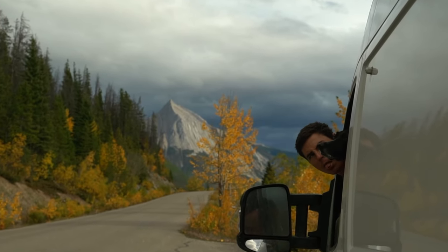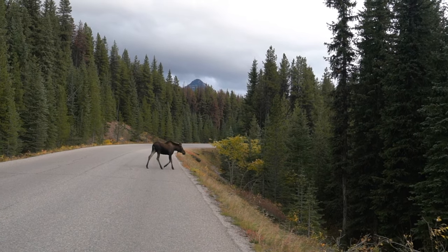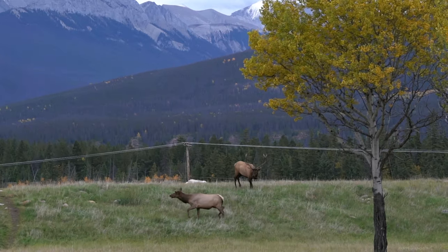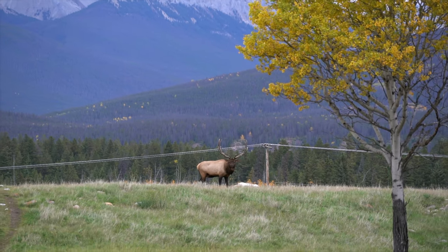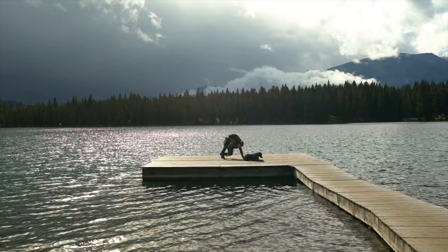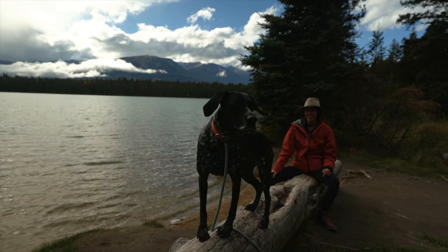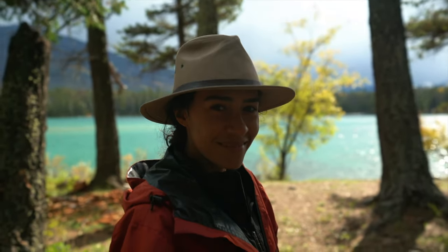We kept our eyes peeled for moose and elk that seemed to appear when we least expected. Back in town, we ventured out to the smaller local lakes, with water so blue it honestly resembled a pool of Gatorade.